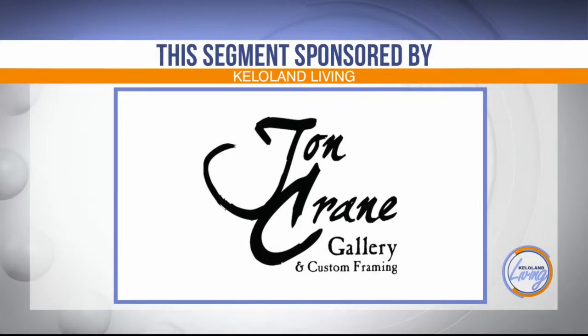This KELOLAND Living segment is sponsored by John Crane Gallery and Custom Framing in Hill City. John Crane leads a pack of artistic visionaries whose work is showcased in the gallery.